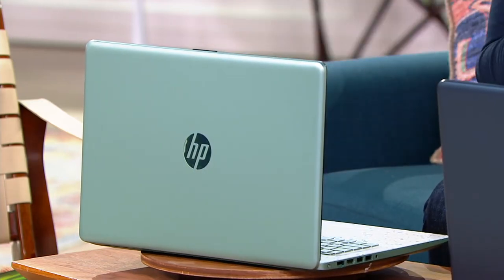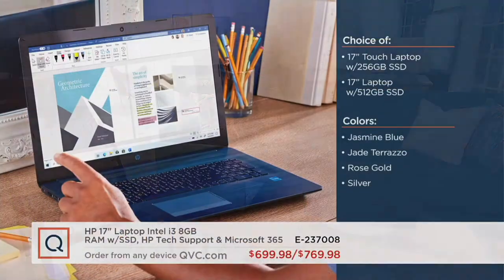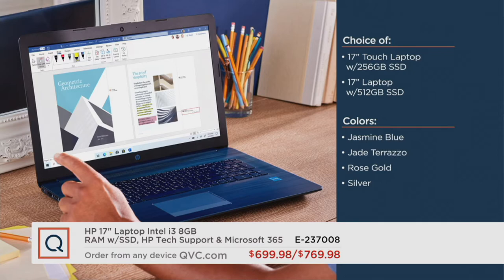E237008 is our number one value and find of the day here at QVC. Let's take a look at the choices on your screen. You can choose the 17-inch touch laptop or the 17-inch laptop that is not touch. The colors you have are jasmine blue, jade terrazzo, rose gold, and silver. The silver has been very popular. Here are the ship windows we have for you.